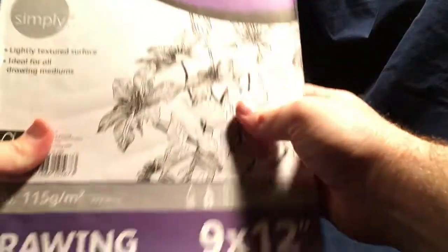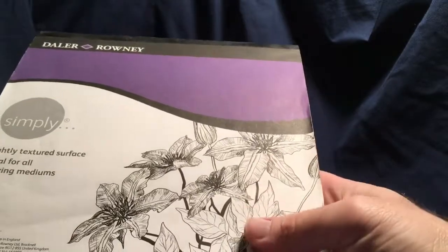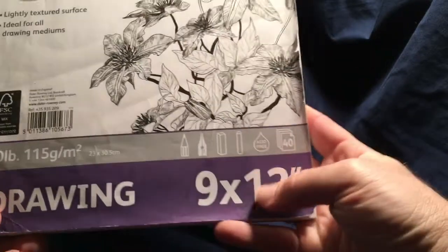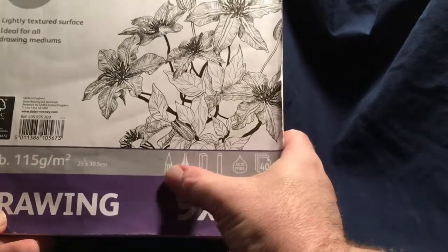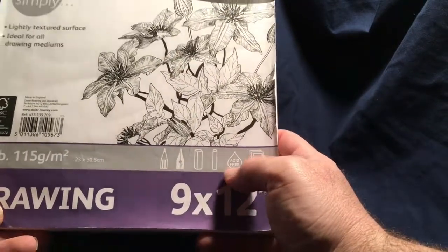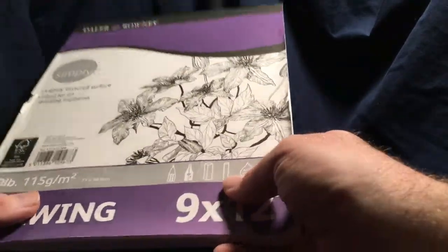They also have this brand here by Daler & Rowney, which is an actual art supply company. They're made in England, and it is, I believe, acid-free, which makes it more archival. And you can use it with pen, ink, pastels, stuff like that. It's pretty good paper — I like it actually, for two or three bucks.